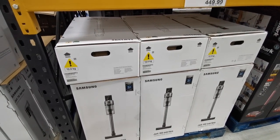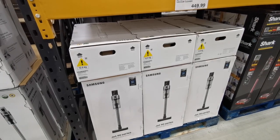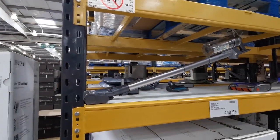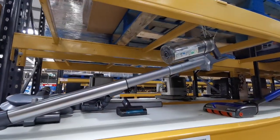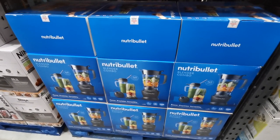Something else new in the electrical section is this Samsung Jet 90 Pro Vacuum Cleaner. It is £539.98. It's a very nice looking vacuum cleaner. I've not seen these ones in my Costco before — I usually always see the Ninja one.